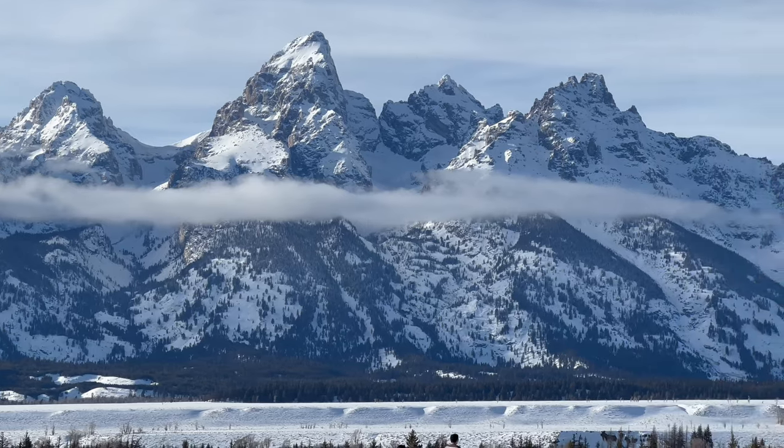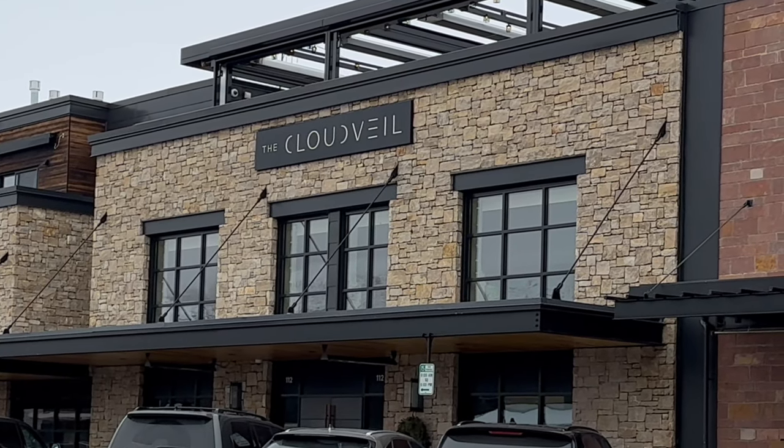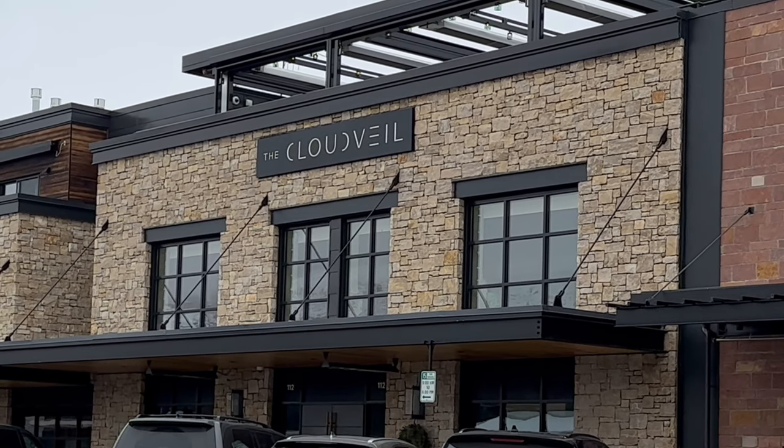We recently visited Jackson Hole, Wyoming. For this visit, we decided to stay at the Cloud Vale Hotel, a member of Marriott's Autograph Collection.